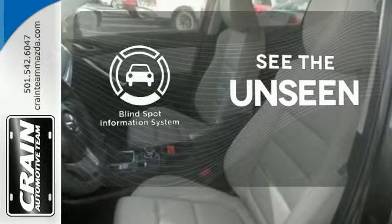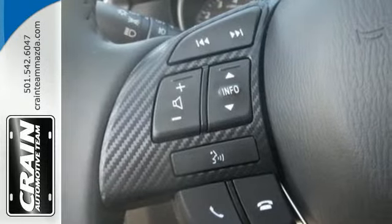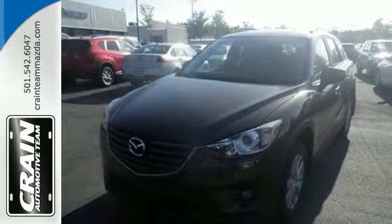Negotiating traffic has never been easier, thanks to the blind spot indicator. Experience the sporty feel of this confident CX-5. Get behind the wheel today.